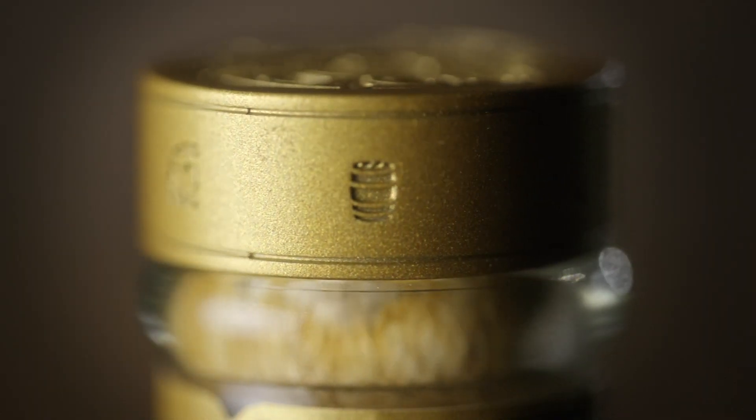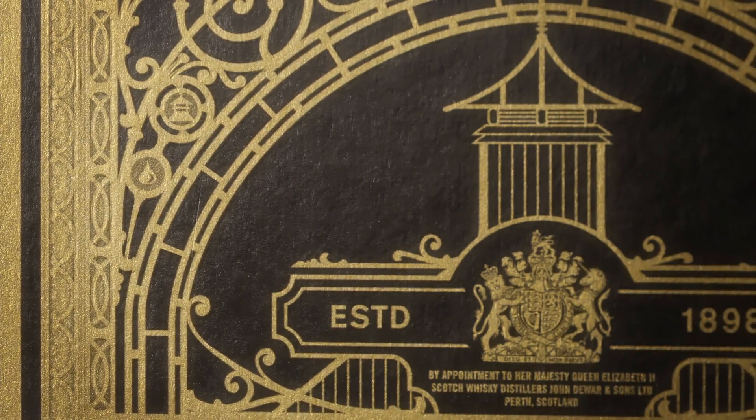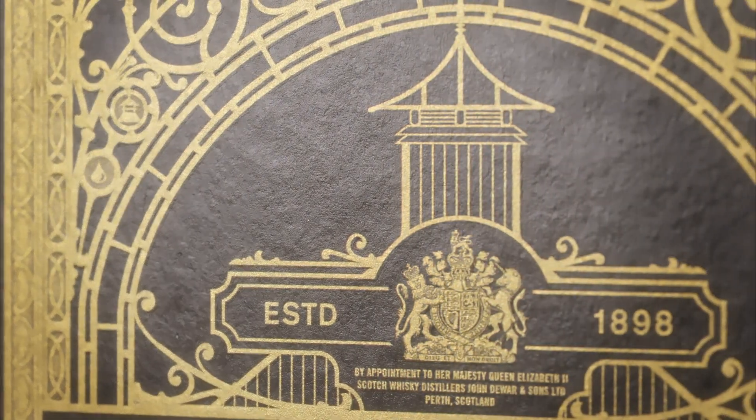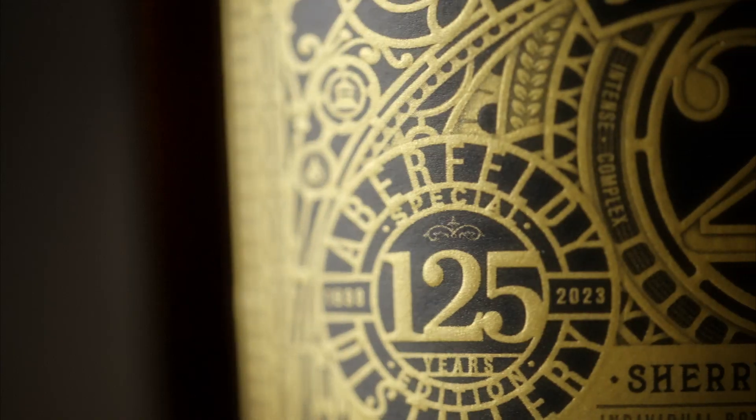Little touches like the gold stopper and the pagoda roofs — they're quintessentially Scotch whisky — so having that front and above center, you see it, you get it, it takes you back to where it's from. There are things in there that you will not see at first, but if you stare at the back and sit with the pack for a while, have a wee dram, have another dram, look at the pack again — there'll be things on there that you'll see and think, 'Oh, that's quite clever, I didn't realize that was in there,' and there'll be a story linked to that as well.